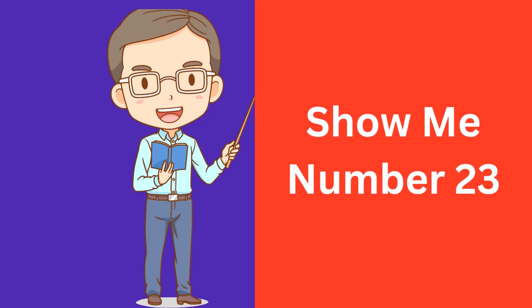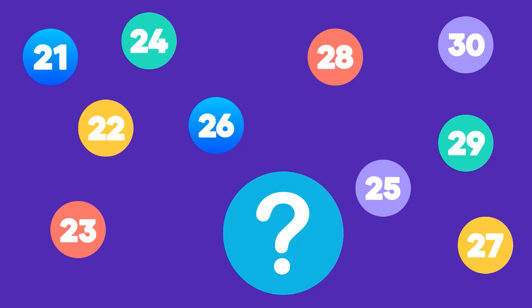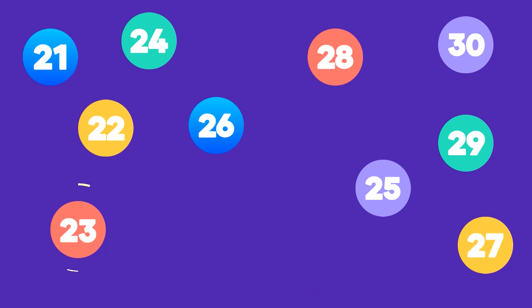Show me number 23. Here is number 23. That's correct, this is number 23.